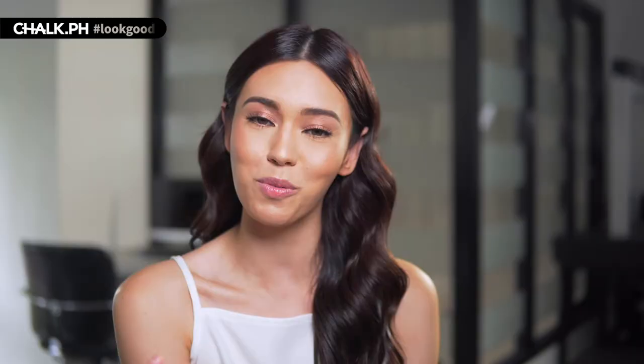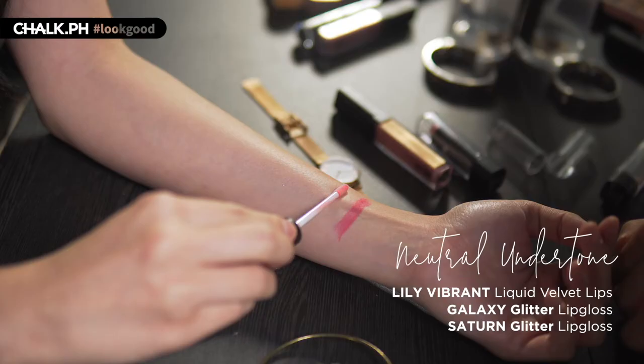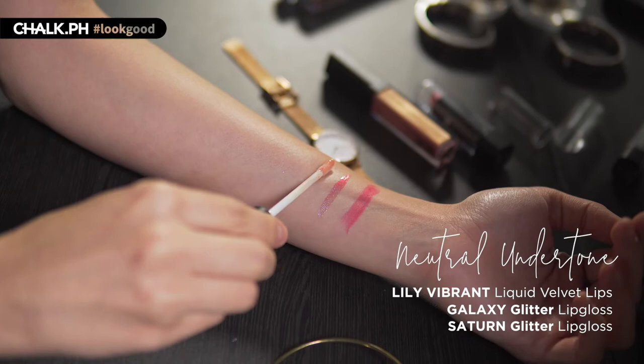Now guys, if you're watching this video and you're a little bit confused because you look down at your veins and they're neither blue nor green, but rather a combination of both, then you're in luck because basically that means that you have a neutral undertone and you can wear any color of lippy that you like.